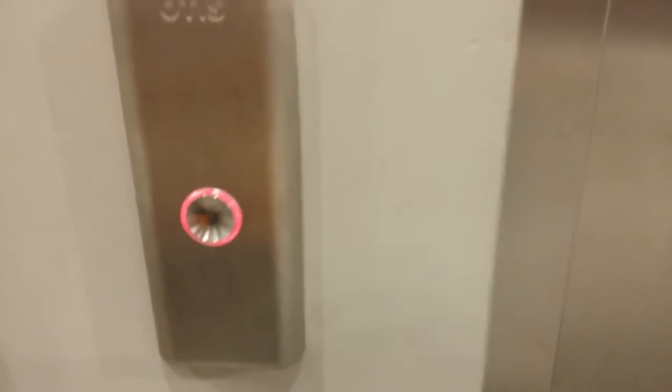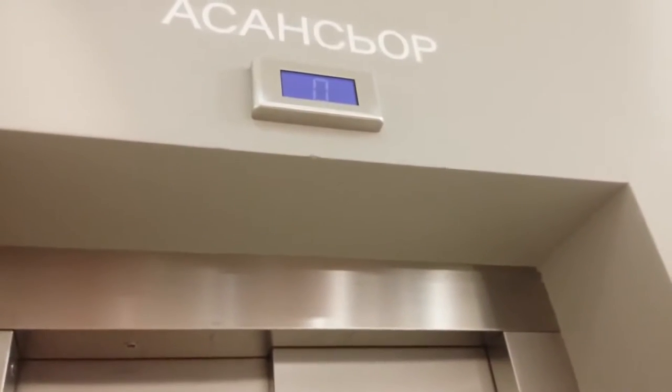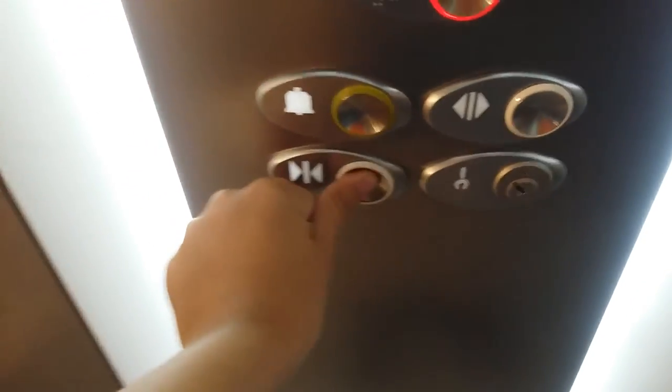Next up is the submission from Elevators in Bulgaria, featuring an elevator in Seminyak Village. This elevator serves two floors and was built in 2012. It is located in the H&M store in the Zedika shopping center.